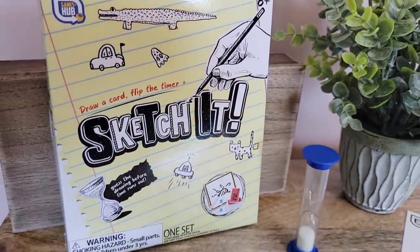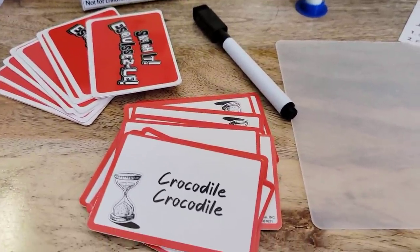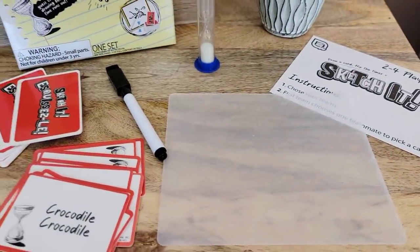They also had Sketch It — guess the drawing before time runs out. This reminds me of Win, Lose, and Draw; I loved watching that back in the 80s. Everything you get in here includes a wipe-off marker, a board so you can erase it, instructions, a sand timer, and a deck of cards. Cards have prompts like ice skating and a sailboat, and they have it in Spanish as well. That's another fun game to have around at grandma's house or wherever.